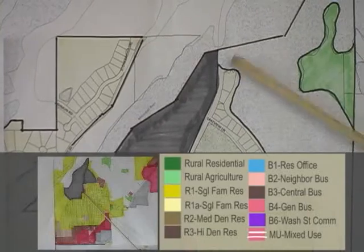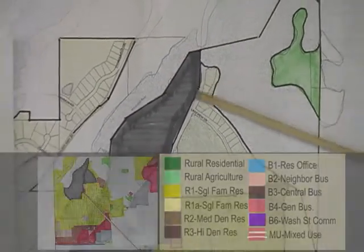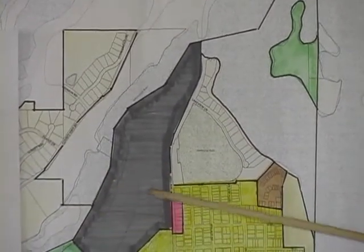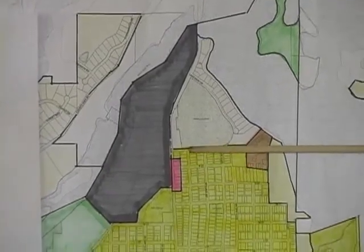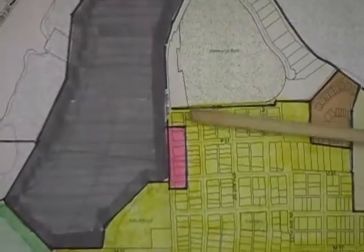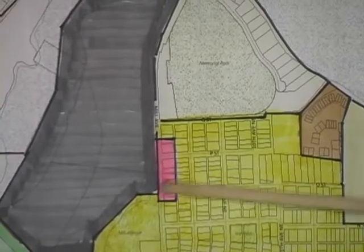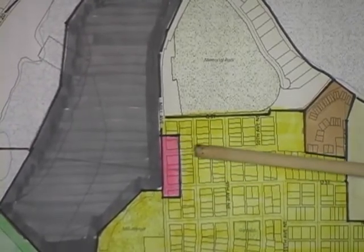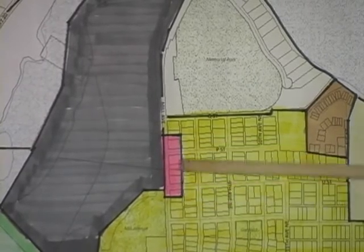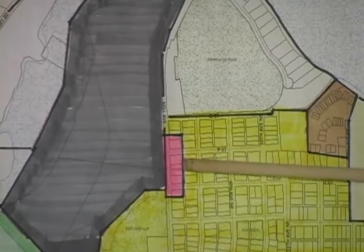Following down the corridor along Mill Avenue, this all pretty much remains the same — we rounded off a little bit of area but it's relatively unchanged. One significant change: we went from a split area that allowed a B4 designation, where we have some convenience stores, to making it all neighborhood business, which is less intrusive to the general neighborhood area.